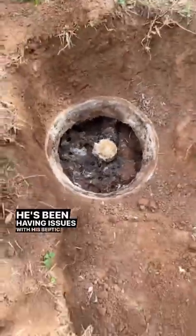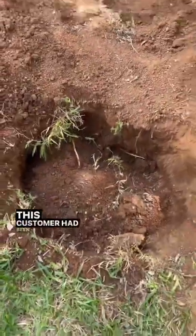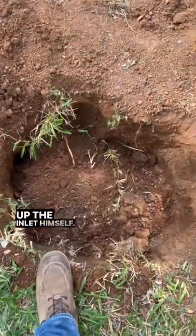The customer gave us a call — he's been having issues with his septic tank backing up. This customer had been watching my videos on TikTok and actually dug up the inlet himself.